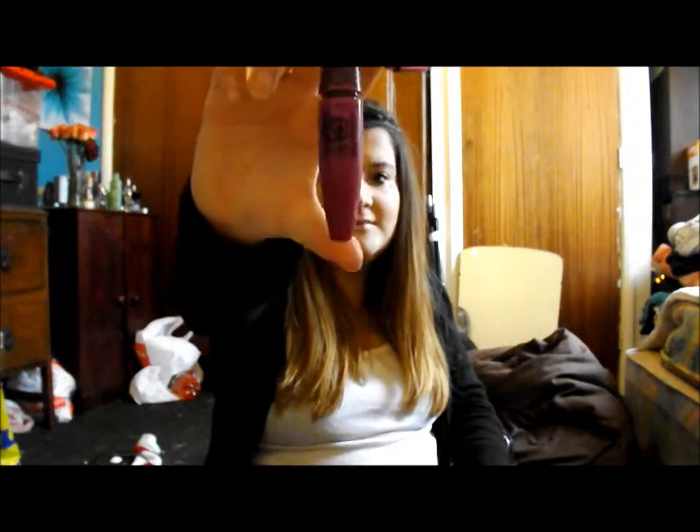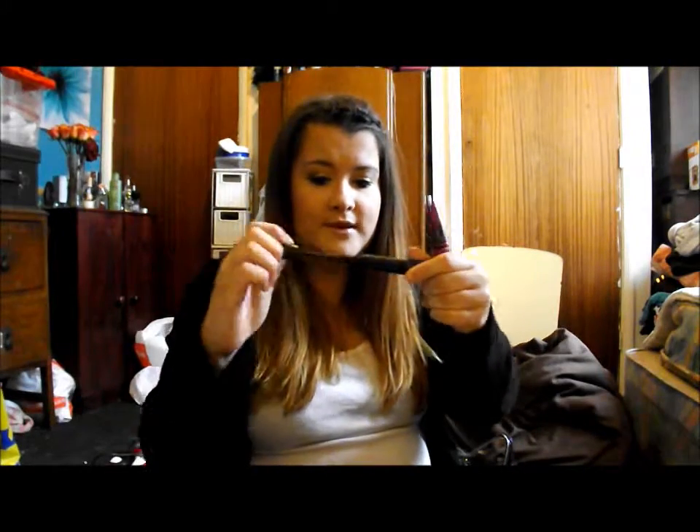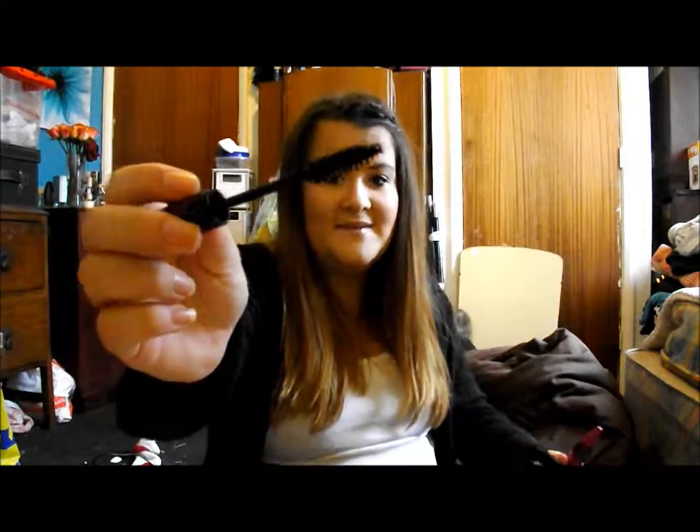I'm also bringing my Elf eyelash curlers, because I have very short eyelashes and this just helps. For mascaras I'm bringing my Maybelline The Falsies — a new tube since I ran out of my last one — and pairing it with the Soap and Glory Thick and Fast Super Volume Mascara, which has the biggest wand ever. This adds the lengthening and that adds the volumisation, so I just love these two together.